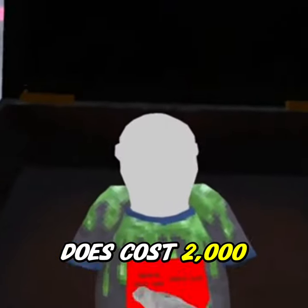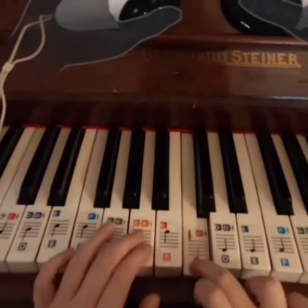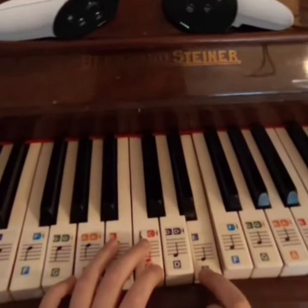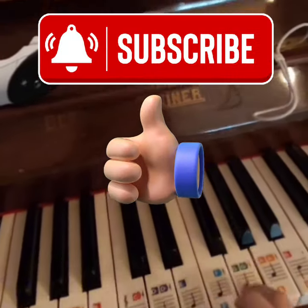This cosmetic does cost 2,000 shiny rocks, so just a heads up. Thanks for watching, make sure to like this video — until next time, we're out.